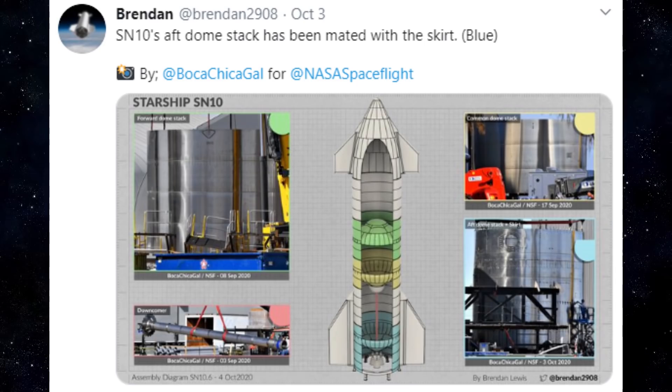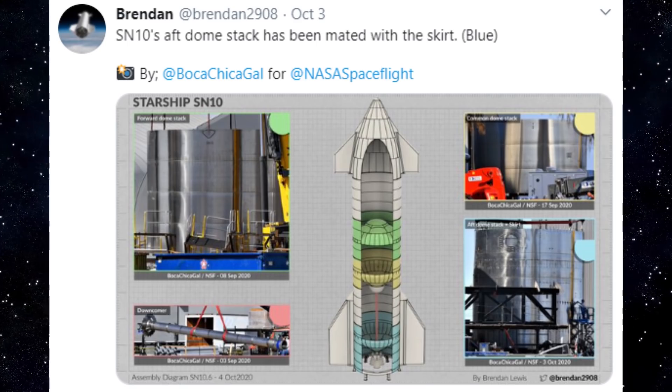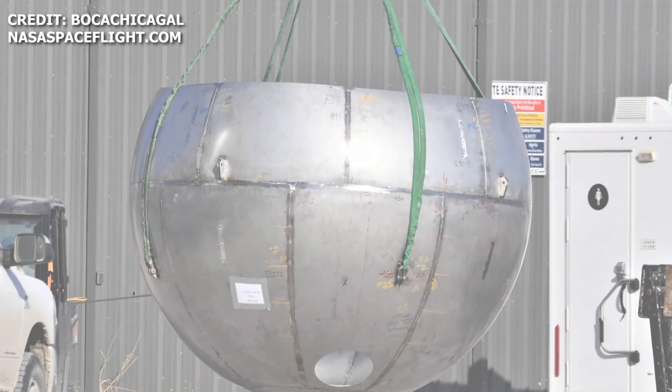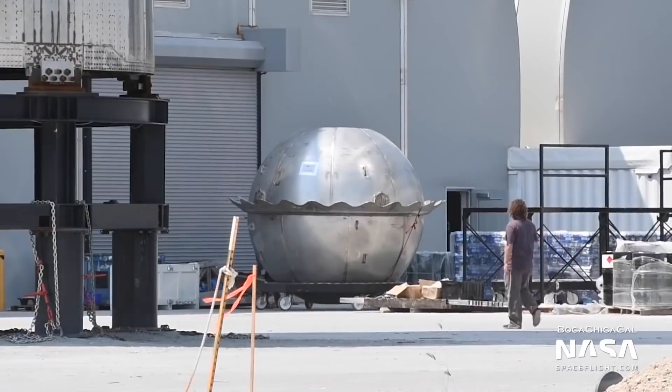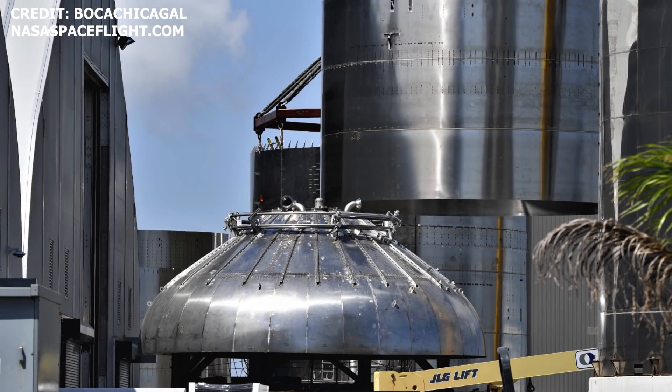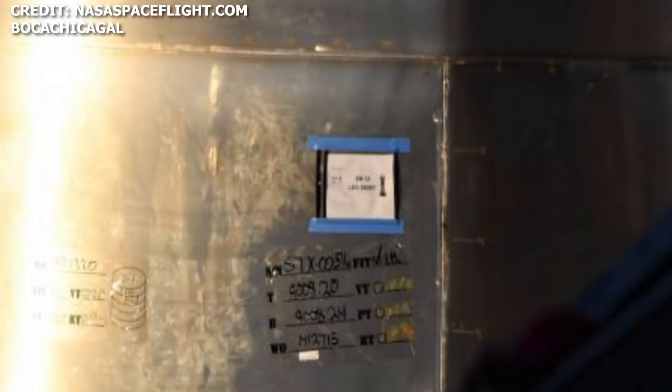Regarding SN10, SN11, and SN12: the aft dome section of SN10 has now been mated to the thrust section, and an SN10 LOX header sphere has also been spotted. In terms of SN11, on October 2, the SN11 header tank was spotted, and the SN11 aft dome has now been sleeved. And just like that, we're onto SN12 — on September 30, the SN12 engine skirt section was spotted.